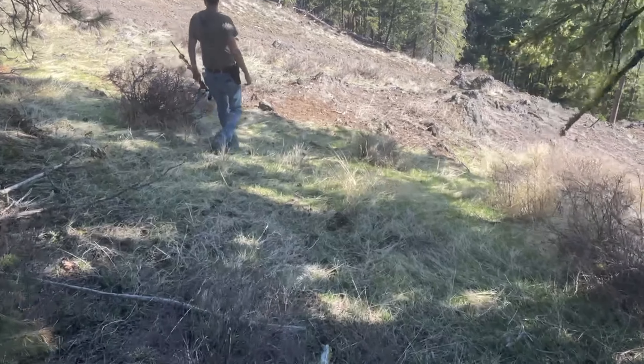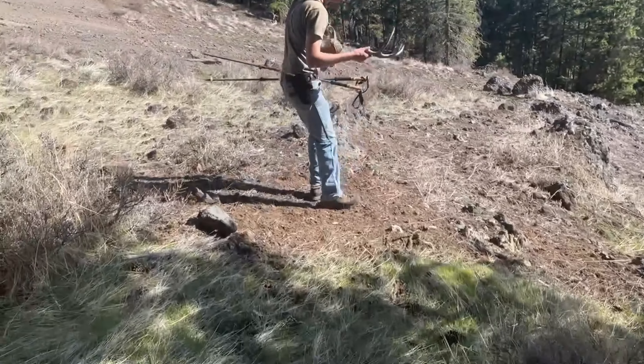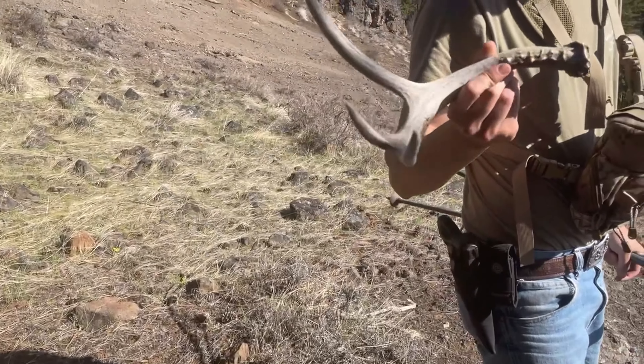Just picked up that elk shed right here, and then Dylan was glassing down and just got a fresh deer shed right here — three point. This is the look. Last year's or year before — that might be early this year. I think it's still waxed.